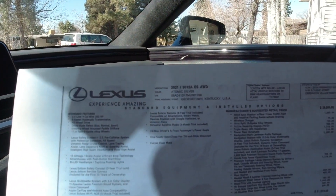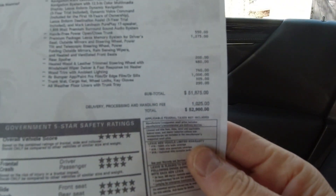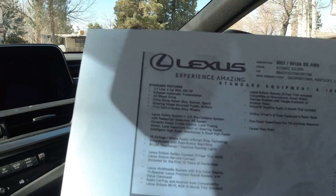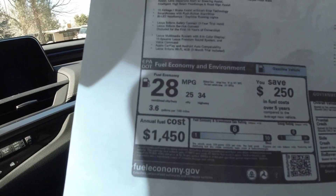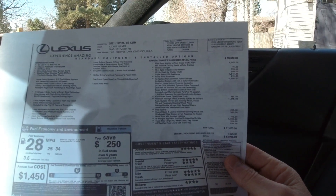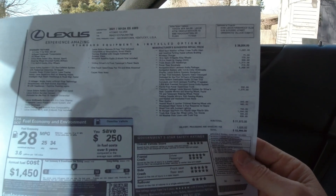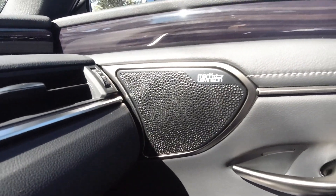Here is the window sticker. This is a 2021 Lexus ES 250 all-wheel drive in Atomic Silver, assembled in Georgetown, Kentucky. As equipped, it comes in at $52,900. Under the hood is a 2.5-liter four-cylinder with 203 horsepower mated to an eight-speed automatic transmission capable of sending power to all four wheels. The EPA rates it at 25 city, 34 highway, and 28 combined — okay given that it's not the hybrid and does offer all-wheel drive. This one's nicely equipped with a hands-free power trunk, premium package including memory seats, tilt telescoping steering wheel, power folding mirrors, rain-sensing wipers, heated and ventilated front seats, heated steering wheel, and the Mark Levinson audio system.